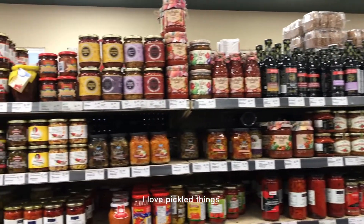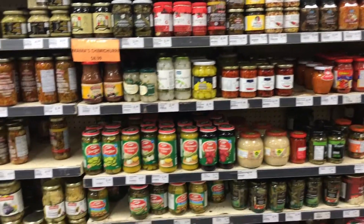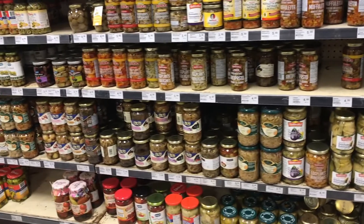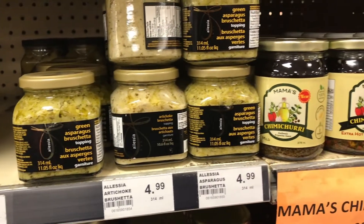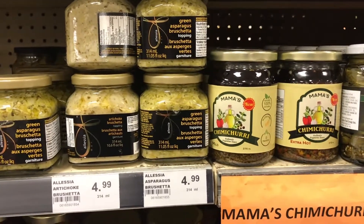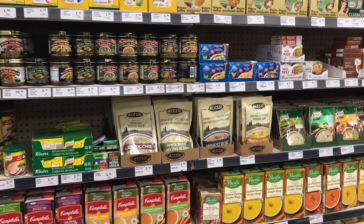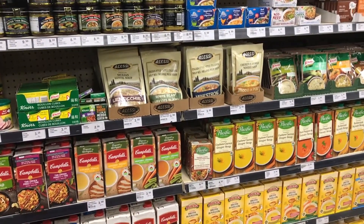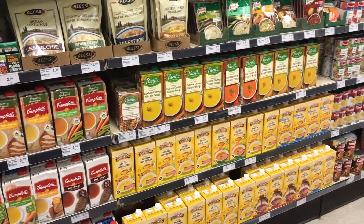This place is like the smaller, cuter version of Fortino's, which is another Italian grocery chain. But it does have things I've never seen inside Fortino's, which I thought was interesting.